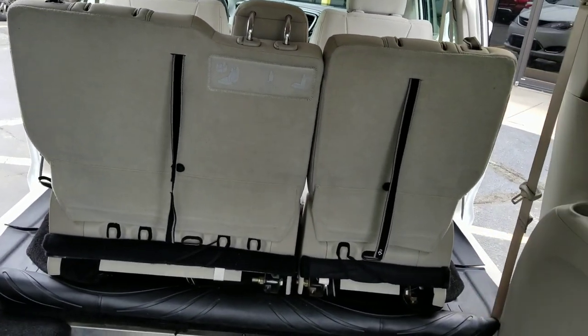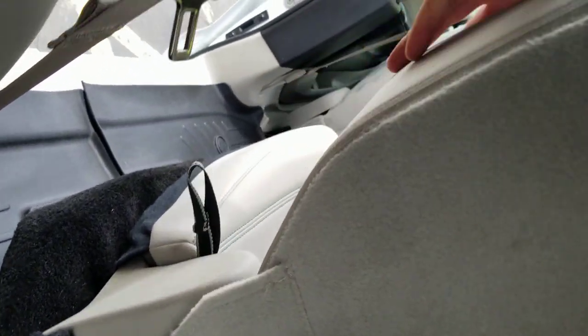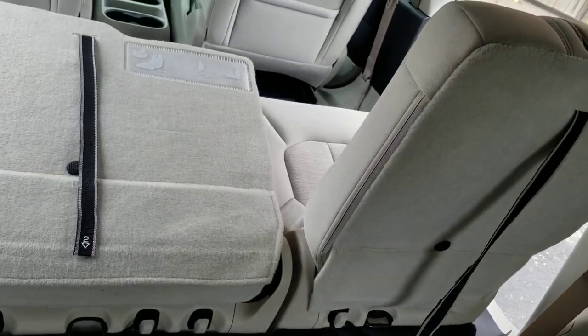This van will actually hold five people plus a wheelchair, so if you have a growing family or need a few extra seats, that's great. One thing about these seats — if you don't want them up, like if you've got someone back here and don't want a wall between you and the driver, all you've got to do is pull right here.